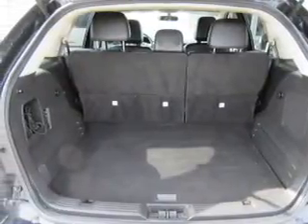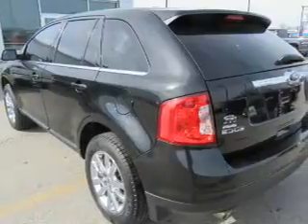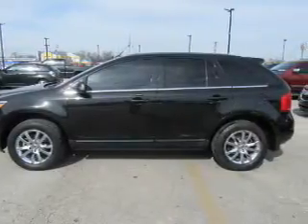Inside you'll find leather seats, heated seats, Bluetooth connectivity, digital radio, Sirius XM satellite radio, an auxiliary input, steering wheel controls, a premium sound system, automatic climate control, and a backup camera.